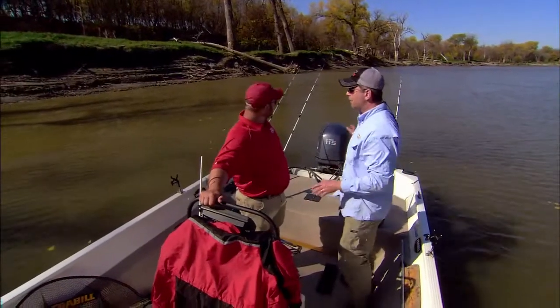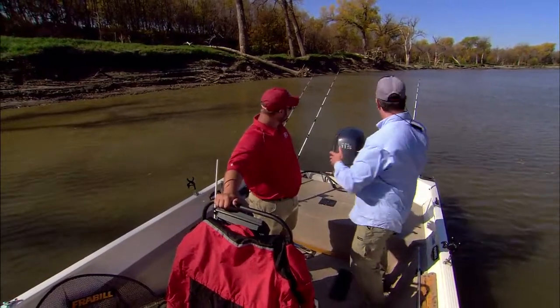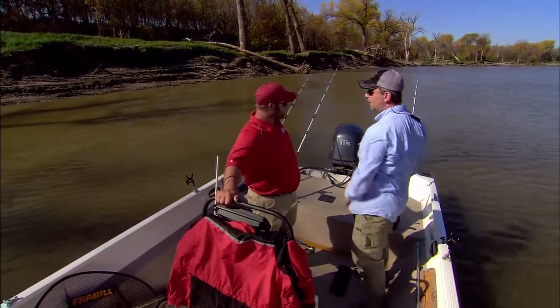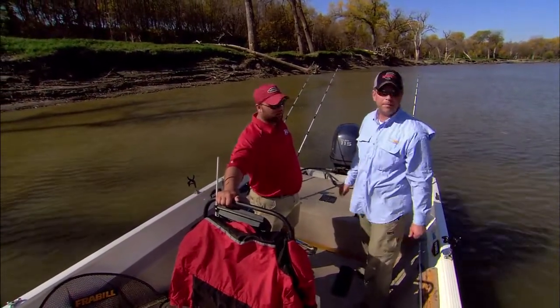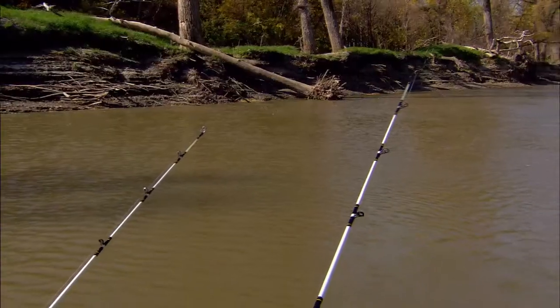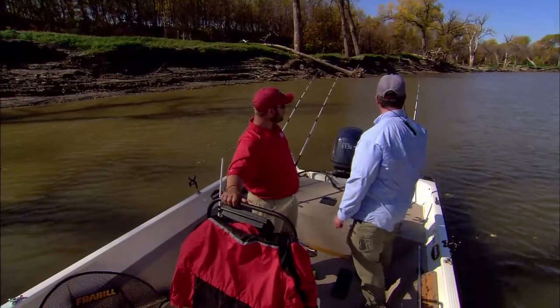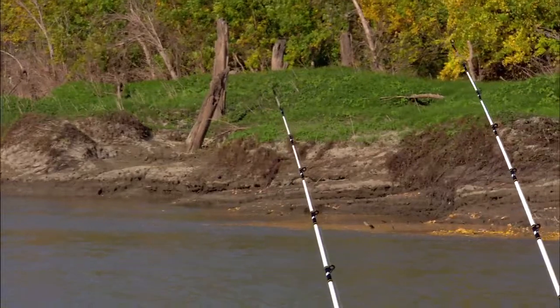Just be patient with them, and once you feel that weight when they commit a little bit, then it's time to have fun with them. Patience is a virtue. This spot here — we're coming around an outside bend into a main river channel. We're coming off a deep hole that's cut into an outside cut, so it's real deep in one spot and real shallow up on the edges.